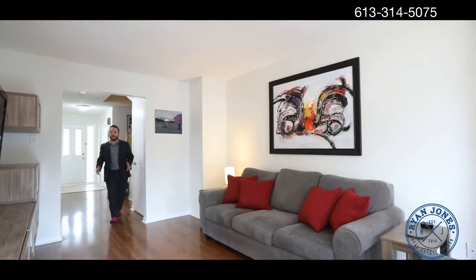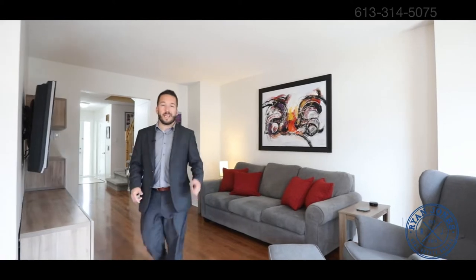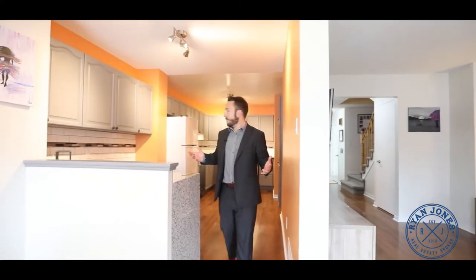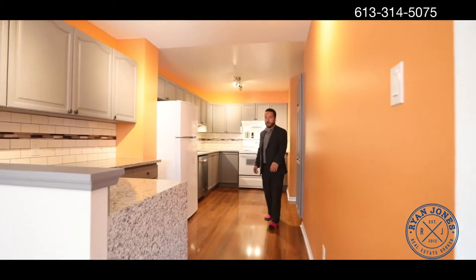In this Urbandale-built 3-bed, 2 and a half bath, you're going to find a tiled foyer, renovated powder room, inside access to the garage, laminate floors, and just get a load of this extended, renovated kitchen. You can go full Ramsay at the holidays, or anytime really.